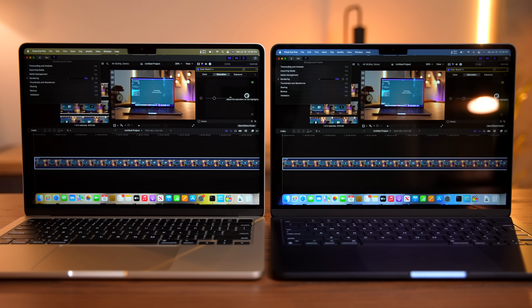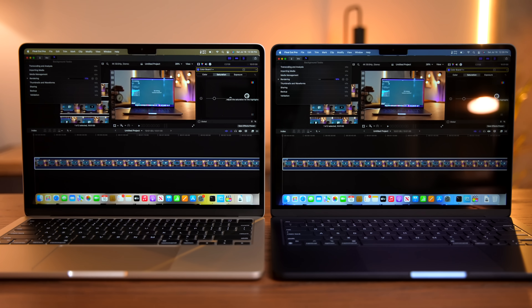But now we have to move on and talk about the curveball, and that is Final Cut Pro. This was not what I expected to see. I was a little bit disappointed in the performance of both the base model MacBook Air and the M2 MacBook Pro last month when I tested Final Cut Pro and noticed that while there was an improvement, it wasn't as big as I was expecting given the addition of ProRes media encoders. I think I may have gotten to the bottom of that because when I ran the test on the 10-core MacBook Air, I expected it to be pretty much the same.